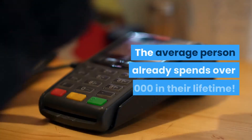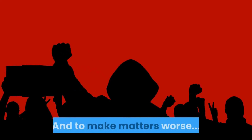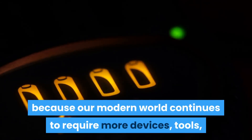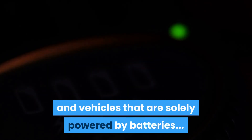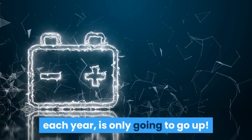The average person already spends over $15,000 in their lifetime. And to make matters worse, the demand for batteries is skyrocketing because our modern world continues to require more devices, tools, and vehicles that are solely powered by batteries. This means the amount most people spend on batteries each year is only going to go up.